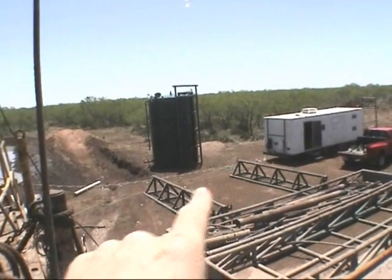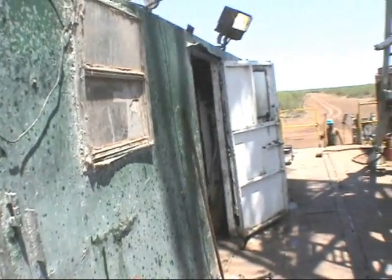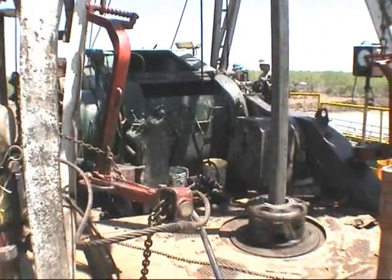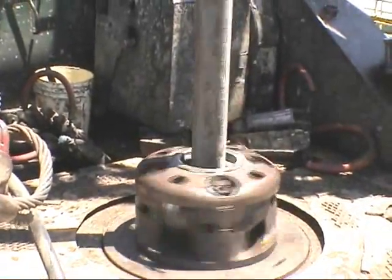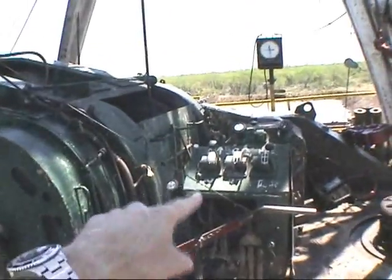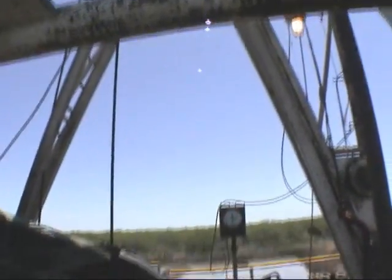That's the mudlogger's trailer — he's taking samples over there, we'll go see that in a second. This is called the doghouse, this place where they keep their lockers and tools and stuff. This is the drawworks — these are the brake controls for the drawworks, that's the brake handle right there. This is basically a giant winch that's holding everything, the weight of the drill string.